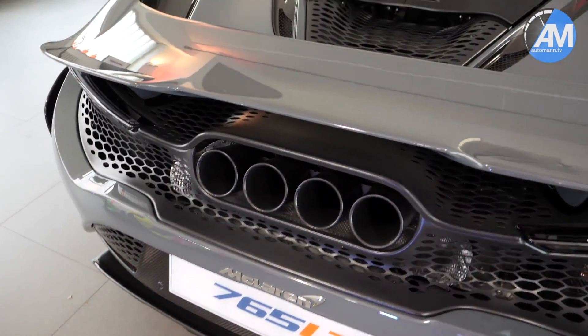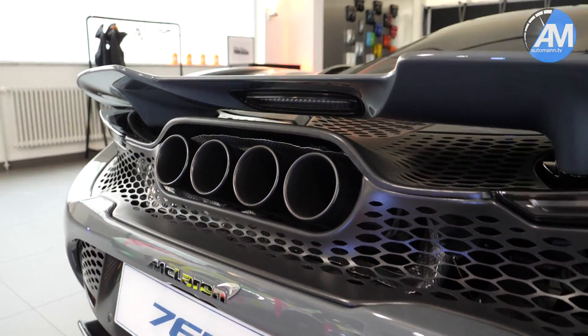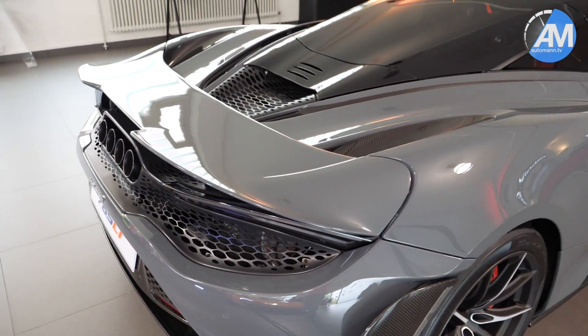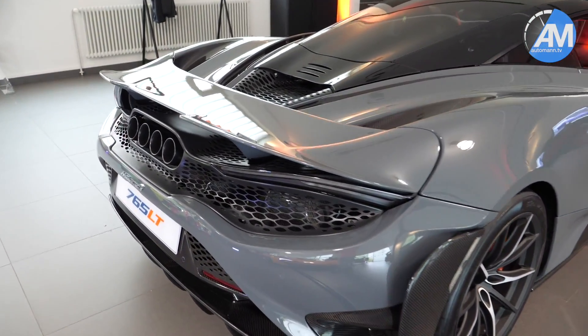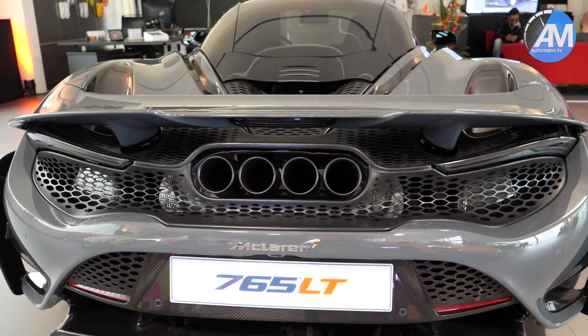Something very special about the 765LT is that quad exhaust. I will play some B-roll footage which McLaren has provided, where you can see the flames at night in the dark, and also hear that sound once the car is flying by. There's some very amazing footage where it's also drifting at very high speeds, showing the capabilities that this car has.